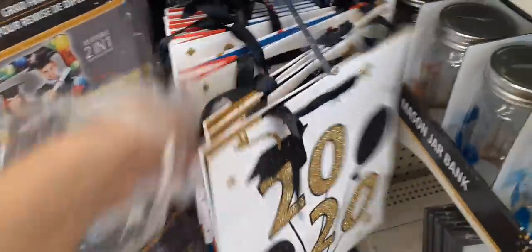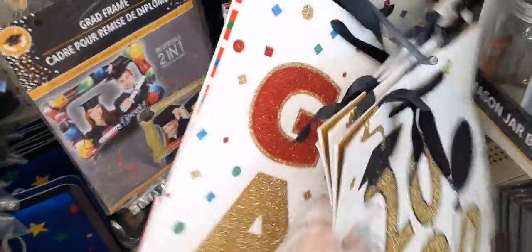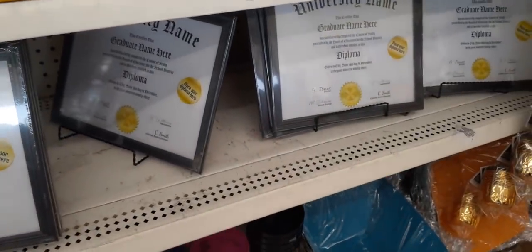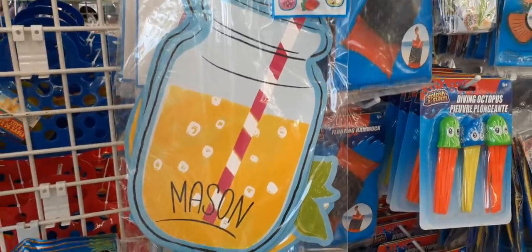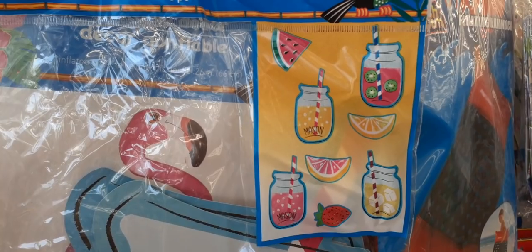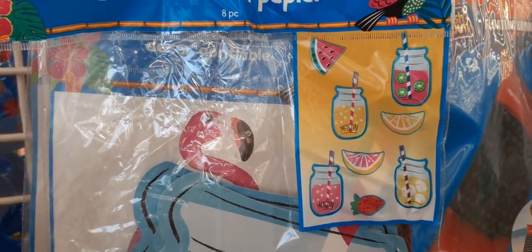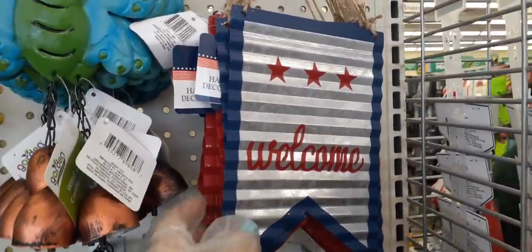Really cute grad bags — 'Bravo,' 'Congrats,' 'Hooray.' And look at these frames for your diploma — really cute, not bad at all. Here you have these really cute paper cutouts — you get eight pieces: four mason jars, a lemon, watermelon, orange, and strawberry. Pretty cool. And here is where I found the galvanized signs that say 'Welcome' with the blue.